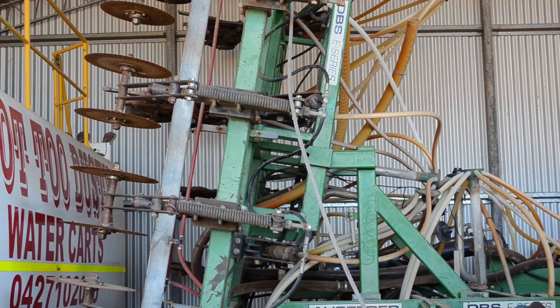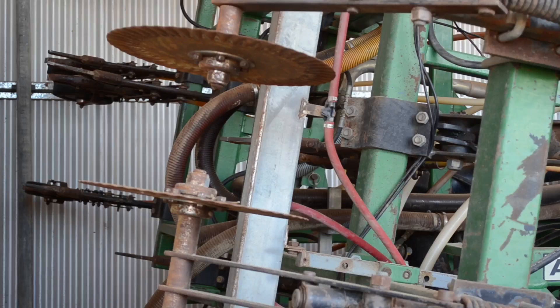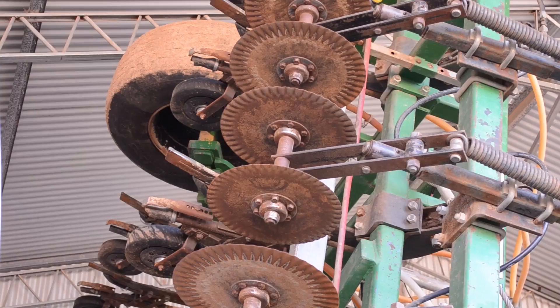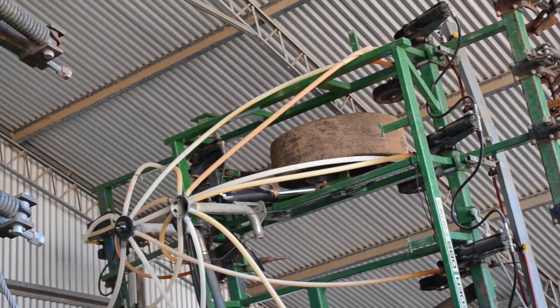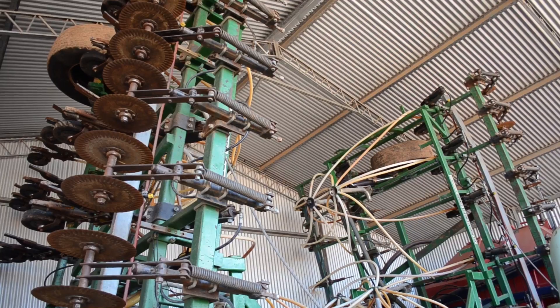For deep ripped areas, the Hutchinsons use an agro plough with 40 centimetre rose spacing to cultivate to a depth of 30 to 35 centimetres. This operation is usually carried out in February or March. If there has been summer rain and the ground is suitably wet, you want some moisture there so that it doesn't come up in big hard clods - the clods need to be soft enough to crumble with the helical packers.